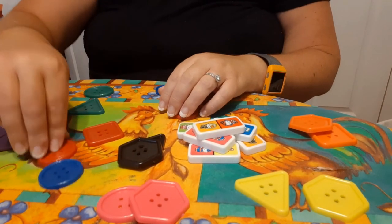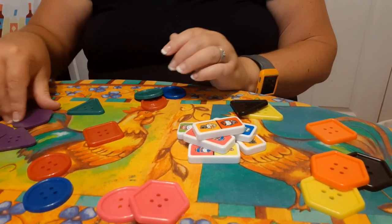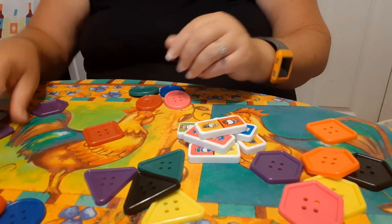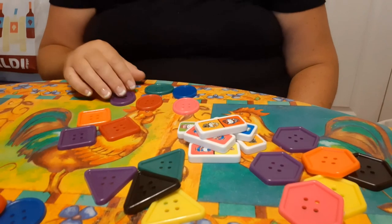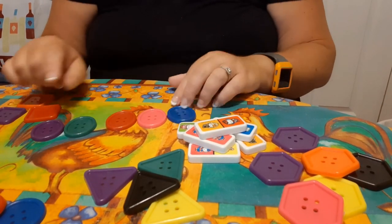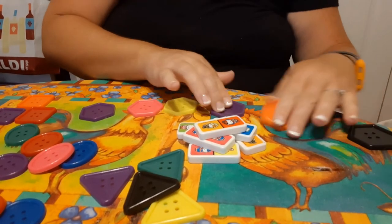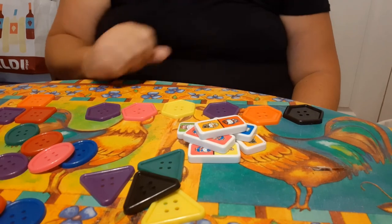It helps you to get the answer right and it also helps you to understand one-to-one correspondence — one, two, three — touch them as you count. Another way we can sort them is by shape. We have circles, hexagons, triangles, and ovals. Here's another oval, here's another triangle — put those together. And we have some squares and some hexagons and some ovals. Then you can do the same thing again and count how many are in each group.